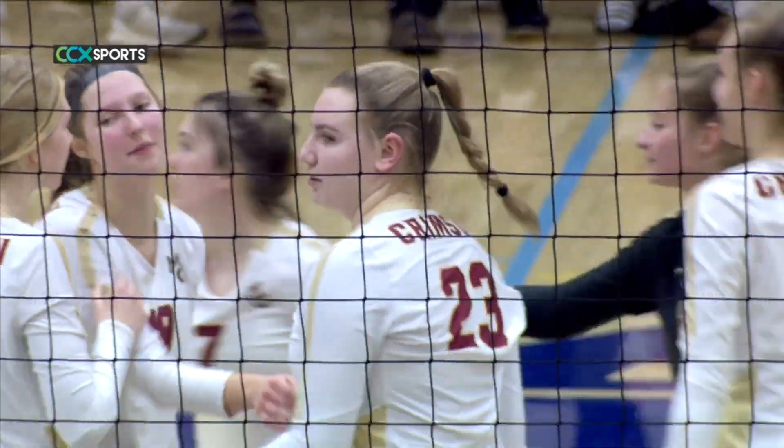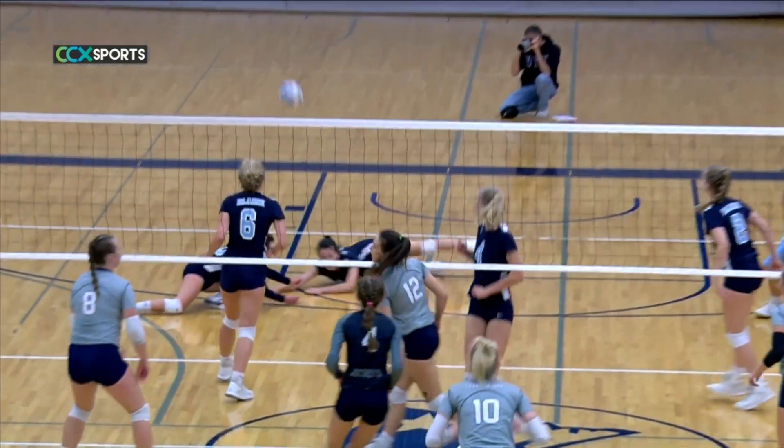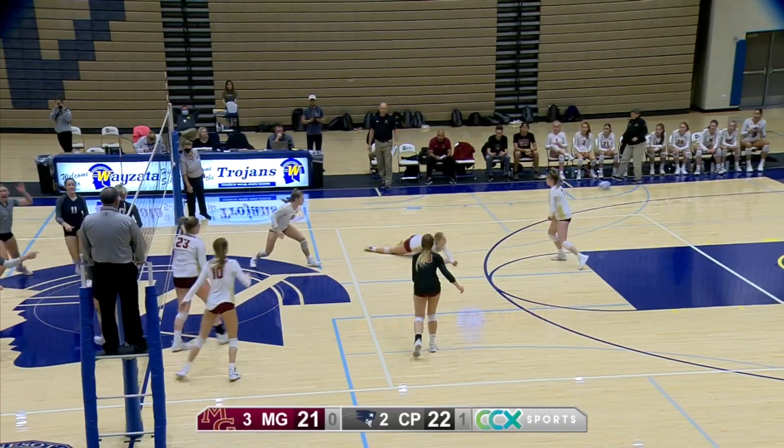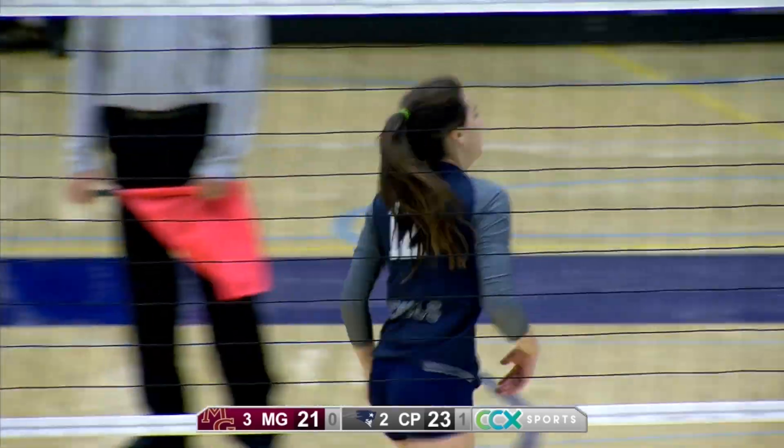Champlin Park's number 12, Claire Caswell, was an efficient hitter for the Rebels. The senior middle was third on the team in kills, but hit at a .340 percentage this season while also leading the team in blocks. Caswell was all-Northwest Suburban Conference.